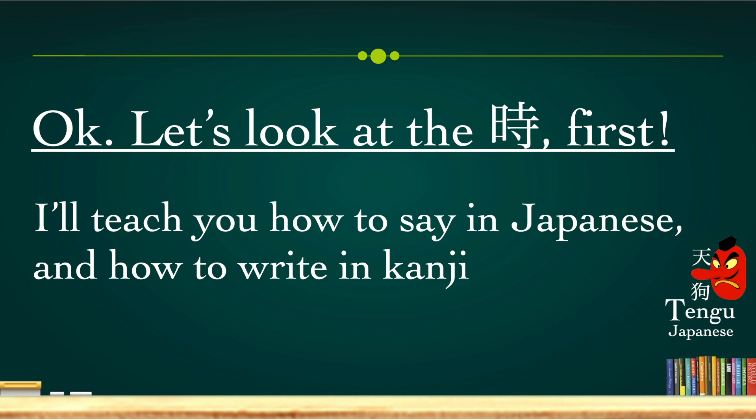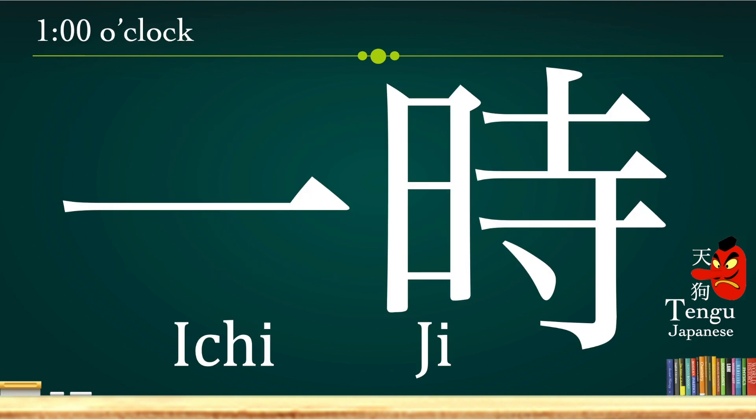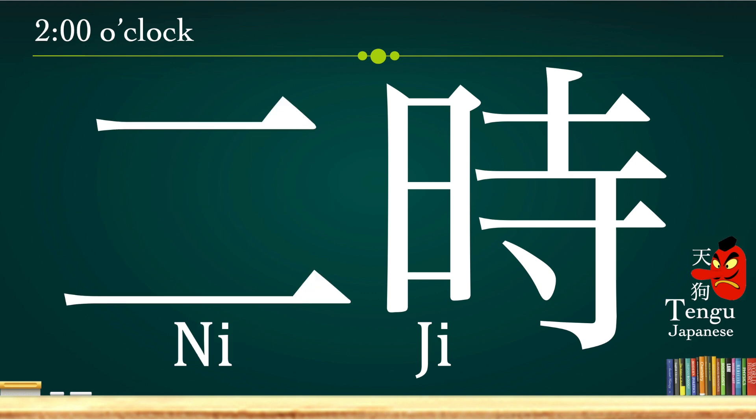Let's look at ji first, and I'll teach you how to say and write in Japanese kanji. One o'clock, we say ichi-ji. And we write it like this in kanji.